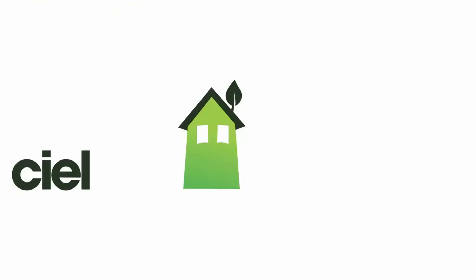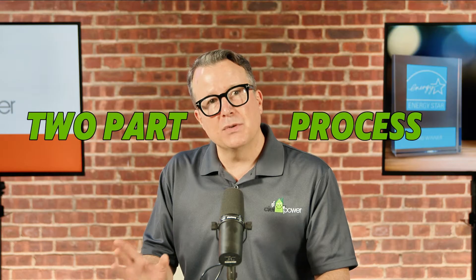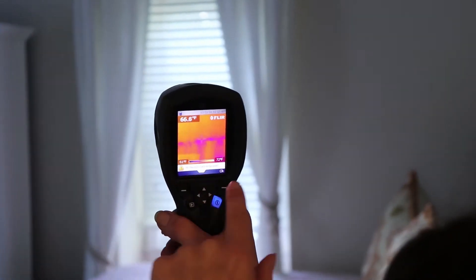Now let's take a look at what you can expect from a SEAL Home Energy Audit. The audit itself is actually a two-part process. During the first part, the technician visits your home to perform a variety of different diagnostic tests. These tests are designed specifically to figure out how your home is losing or wasting energy.